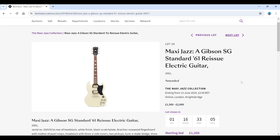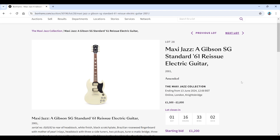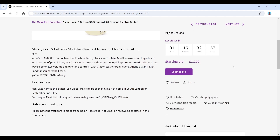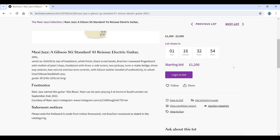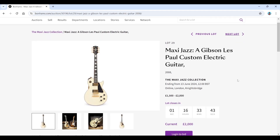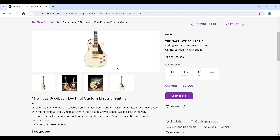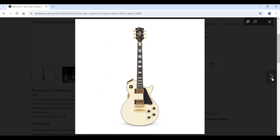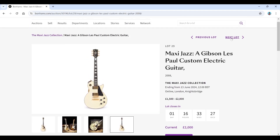A Gibson SG Standard '61 reissue from 2001 — it's been amended: the fretboard is made from Indian Rosewood, not Brazilian Rosewood as stated in the cataloguing. It looks a bit pale for Brazilian and a bit too late in the year anyway. Then a Gibson Les Paul Custom electric from 2008, estimated 1,500 to 2,000. There are a few more pictures for this one, but not very many overall, which is a little bit weird.